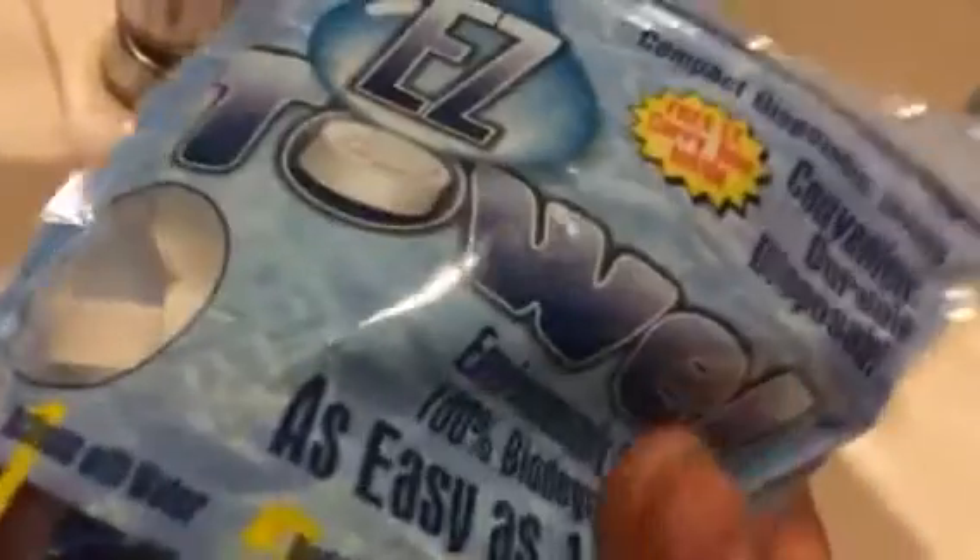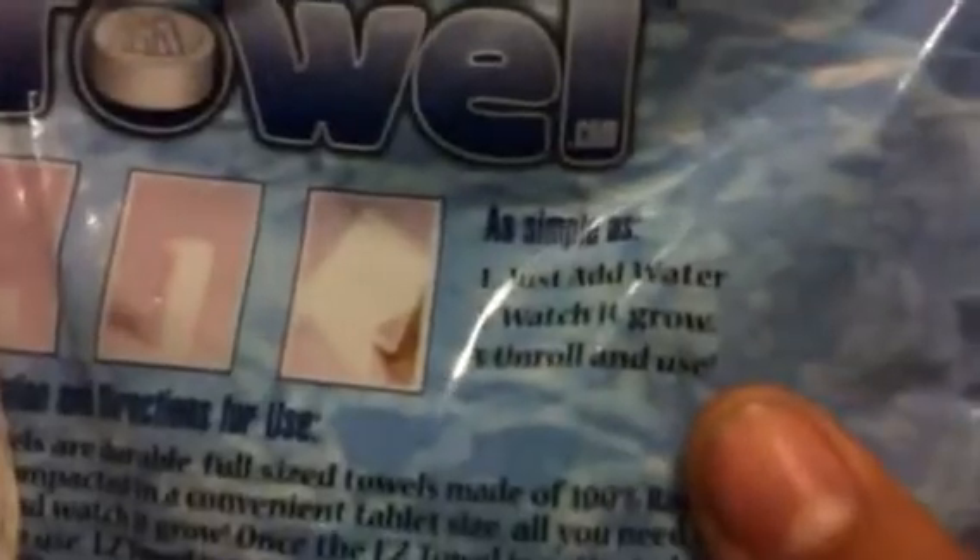It has a resealable package, which is nice. The tube is already loaded with them in there so you can carry it around, which is pretty cool. I might toss this in my backpack or put a couple in there with a plastic bag. It's still cool that it comes with that preloaded — really nice. It says it's made out of 100% rayon, which is kind of like cotton.